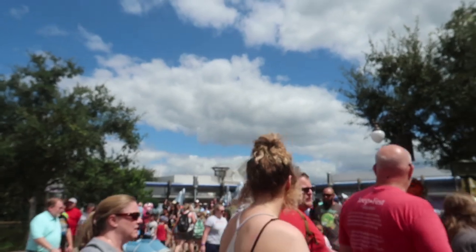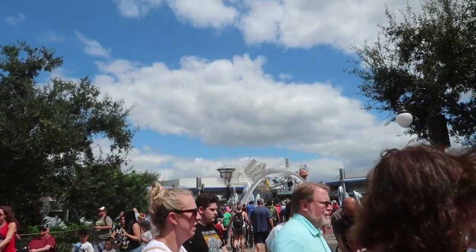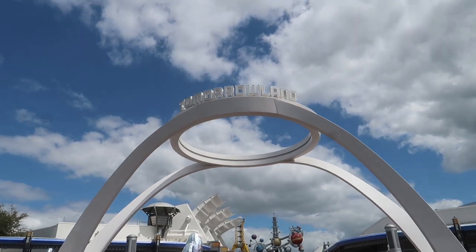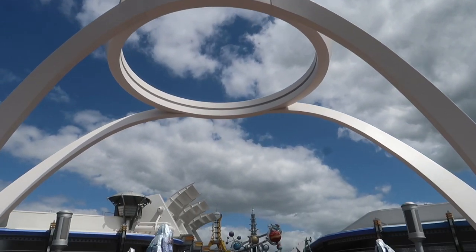What I wanted to show you was the new Tomorrowland entrance arch, and I do not like it at all. The actual words of Tomorrowland are so small, but it does look like there's neon in there, so it probably looks really cool at night. I'll reserve judgment until I see it at night.